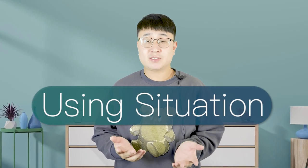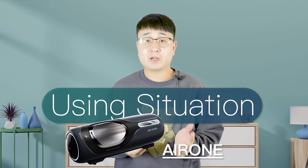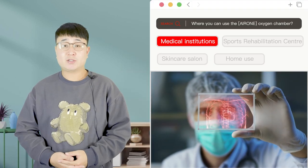Today I will introduce the using situations of AIR-1 Hyperbaric Oxygen Chamber. 1. Medical Institutions.